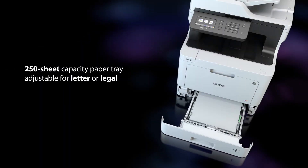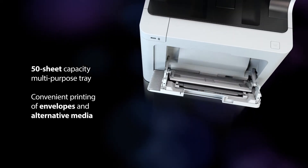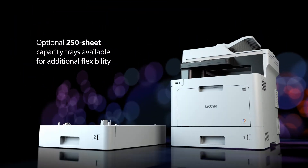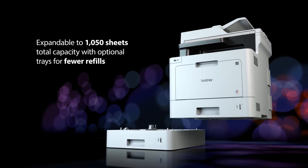Adjustable tray for letter or legal-sized paper. Easily handle alternative media print requirements including envelopes. Add optional trays for expanded print capacity, ideal for high-volume print environments.